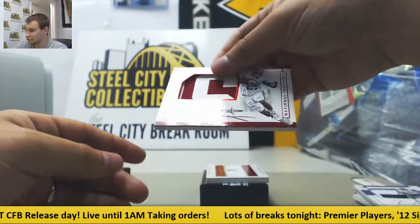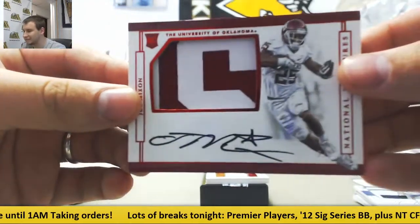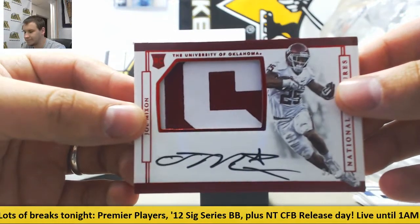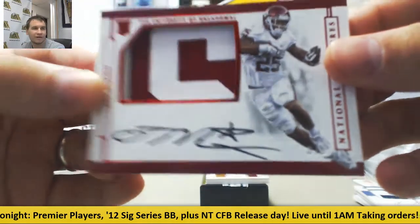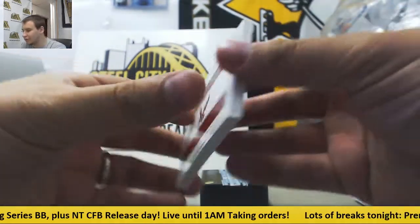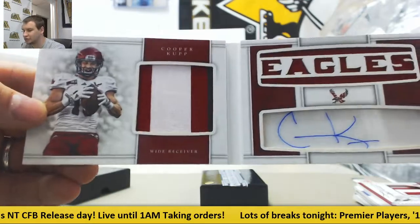Very nice rookie patch right here. Three of five, Joe Mixon. Definitely a thicker card. Three of five down there in the corner. And finish off with a book, 20 of 35, Patch Auto Jersey, Cooper Kupp.